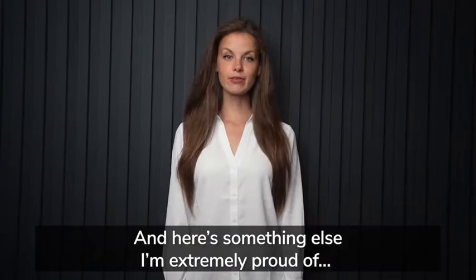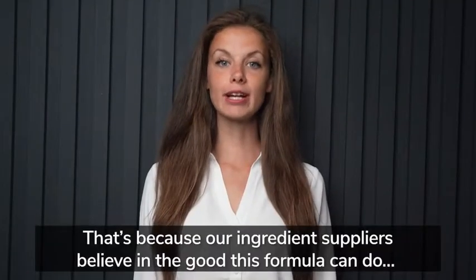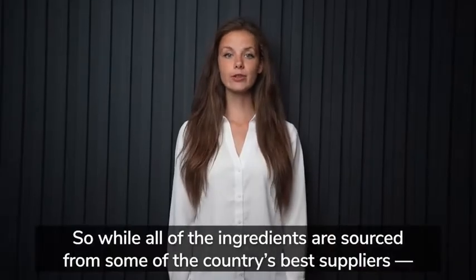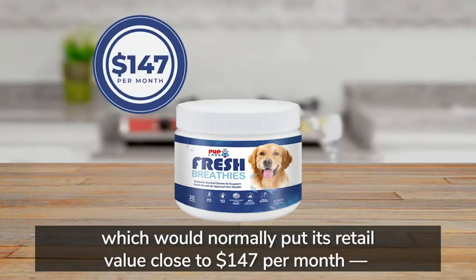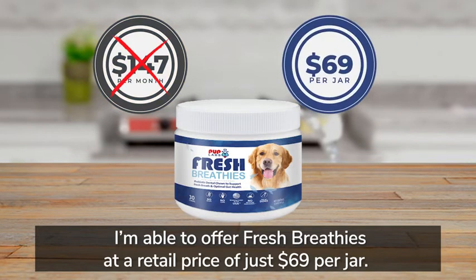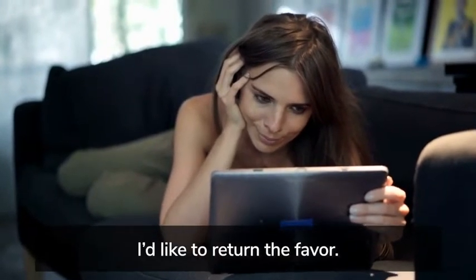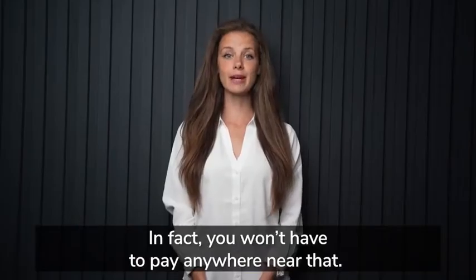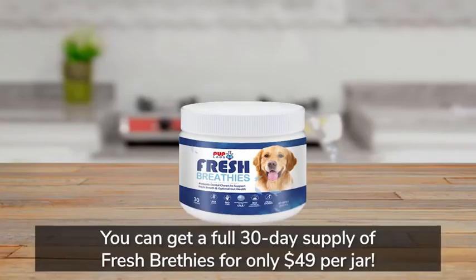Despite its high concentration of premium-grade nutrients, Fresh Breathies is affordable on any budget. While all of the ingredients sourced from the country's best suppliers would normally put retail value close to $147 per month, I'm able to offer Fresh Breathies at a retail rate of just $69 per jar. However, since you took the time to watch today, when you click the order button below, you can get a full 30-day supply for only $49 per jar — that's a whole month's worth for less than $1.63 per day.